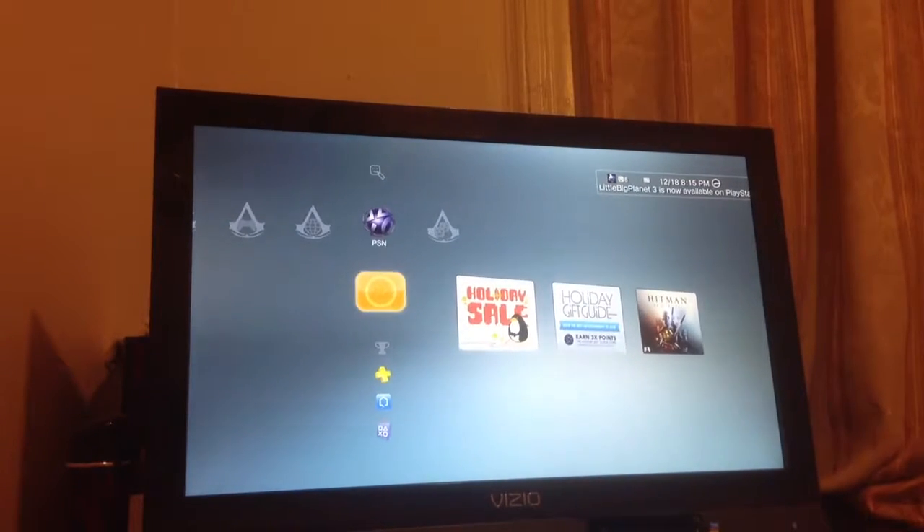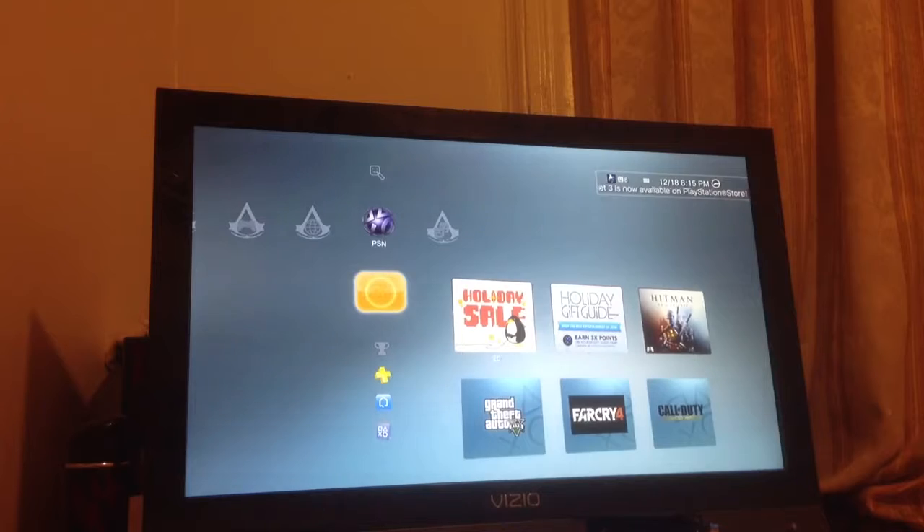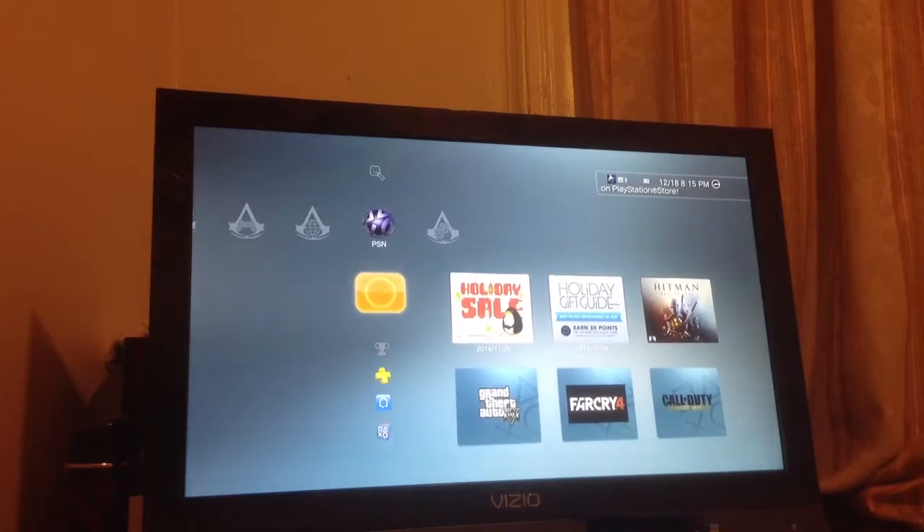Hey guys, welcome back! This is Werther from JNR Gaming. Today is not a regular video where we play Far Cry 4 and stuff like that.